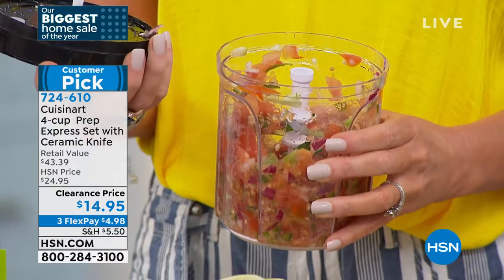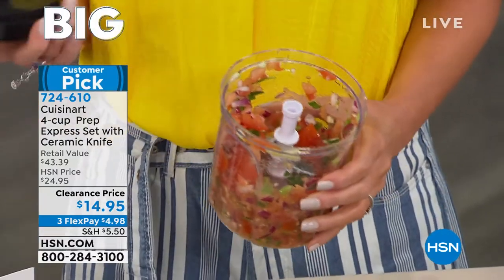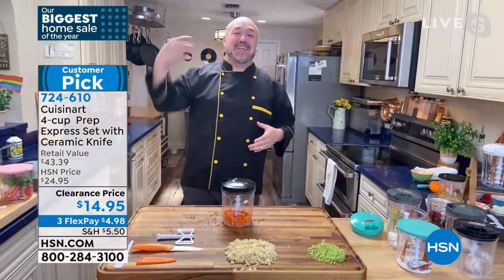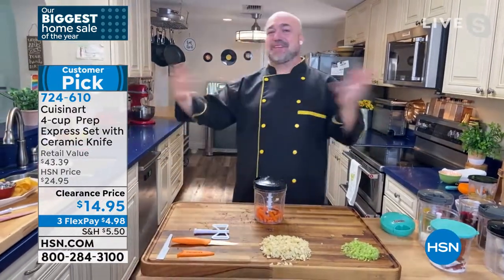That smells incredible. When I take the lid off a jarred salsa, I don't go 'oh, that smells incredible.' When it's fresh, you do. And you know what's in it — you made it yourself. It's not full of preservatives, things you can't pronounce, 27 ingredients on the back.